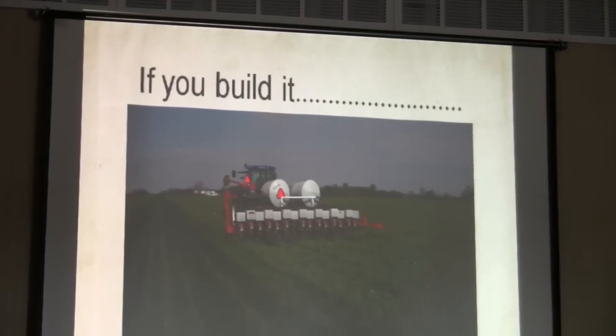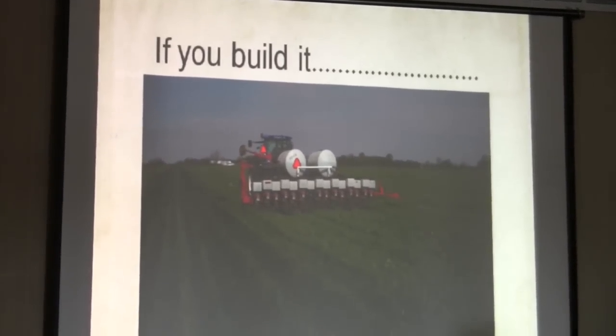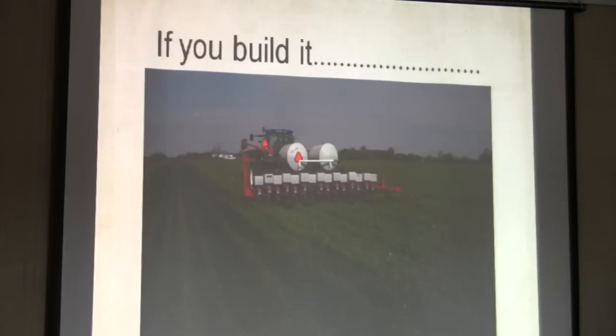I like to say, if you build it, they will come. What's happening here — we're actually planting corn into a cover crop, as is. That cover crop is going to be sprayed out after.